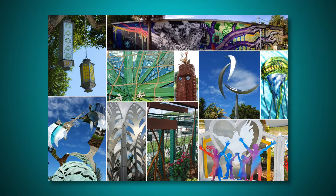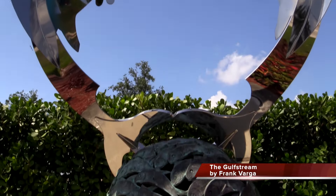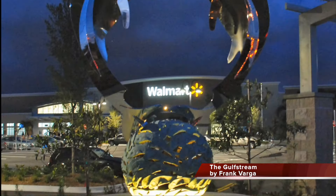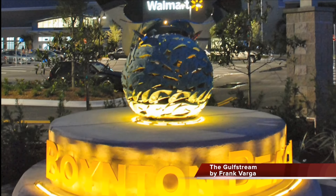Featured public art development projects: Gulf Stream greets visitors entering the south border of the city. Walmart's sculpture depicts two marlins surrounding a three-foot bronze ball of fish and lit Boynton Beach letters.